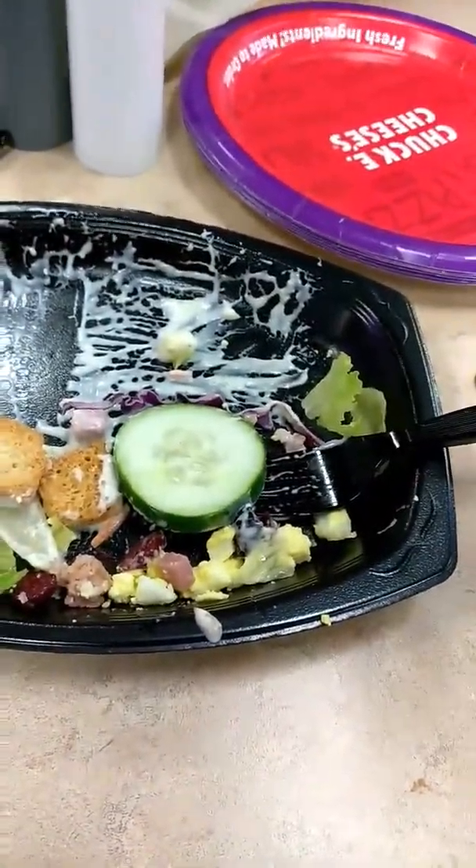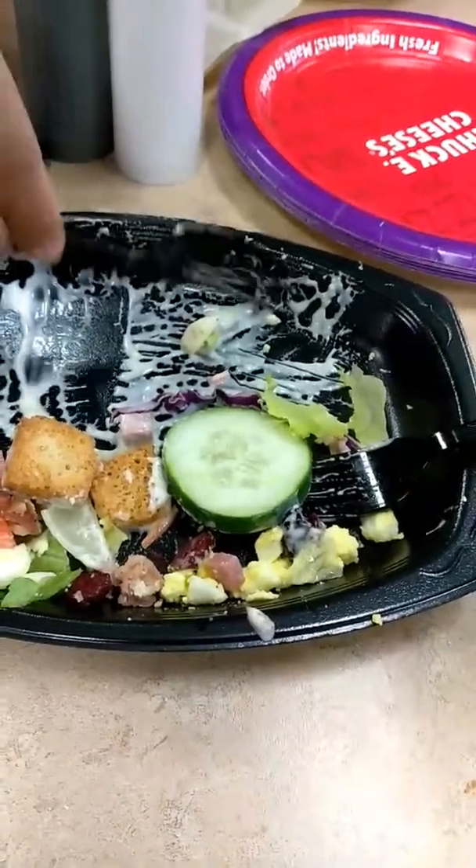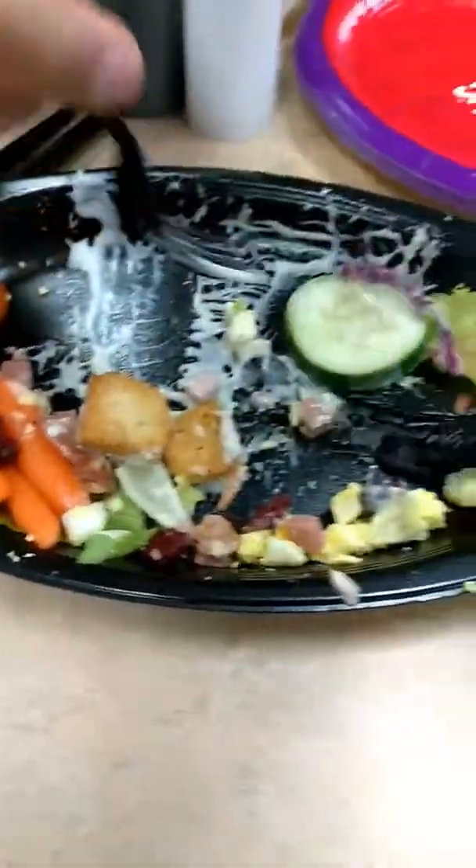Don't forget to save that dollar off on the salad bar. Just pull it up on your phone or let them know and they'll just put in the code.